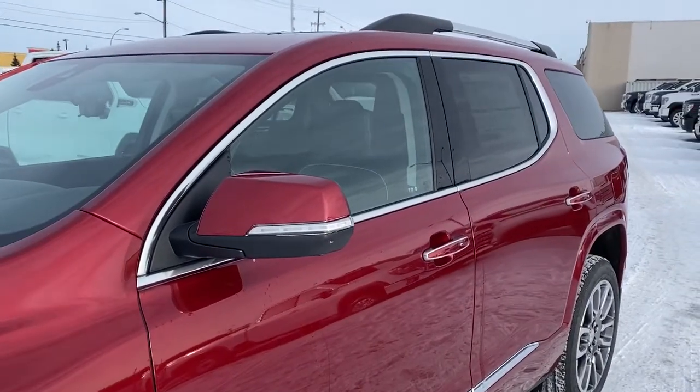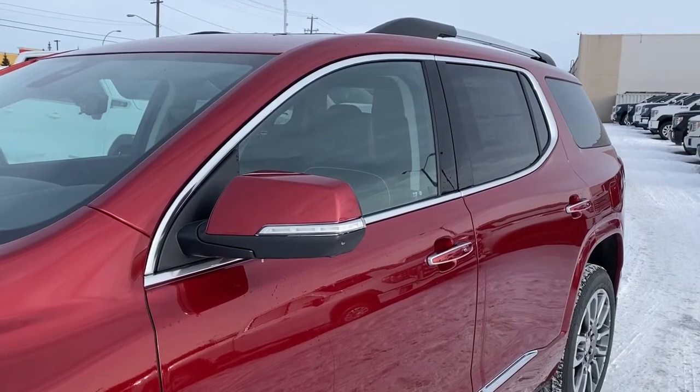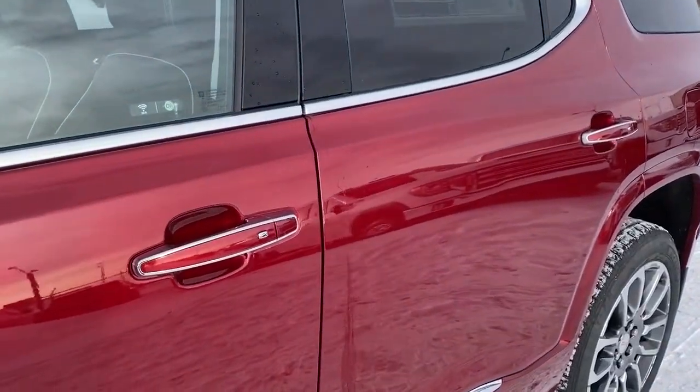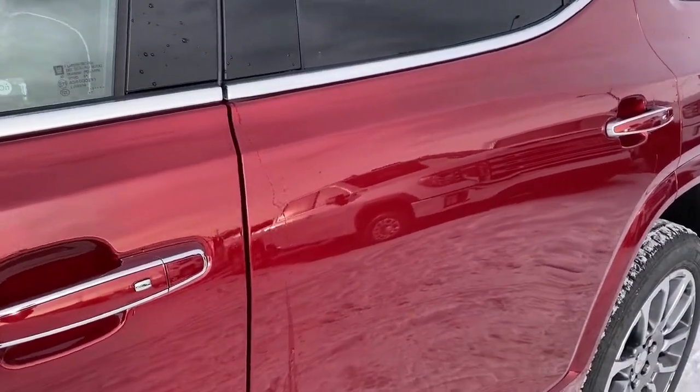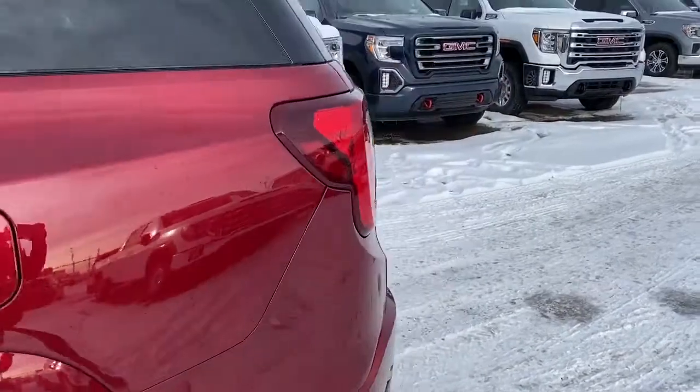At the top of the Acadia we've got roof rails. The side mirrors have our side blind zone alert as well as the turn signal indicator. The door handles have intelligent access, so as long as you've got the key fob on you, simply push the silver button to lock or unlock the doors.